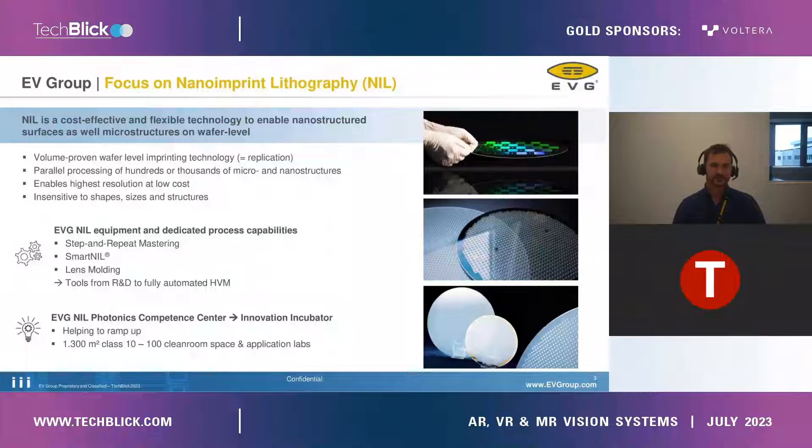At the beginning of the talk, what is NIL in general? NIL is a cost-effective and flexible technology to enable nanostructured surfaces as well as microstructured surfaces on wafer-level. It is definitely a volume-proven wafer-level imprinting technology where you can process hundreds and thousands of micro and nanostructures in parallel. This technology enables really high resolution at a very low-cost structure, and it is really insensitive to shapes, sizes, and structures that you want to imprint.